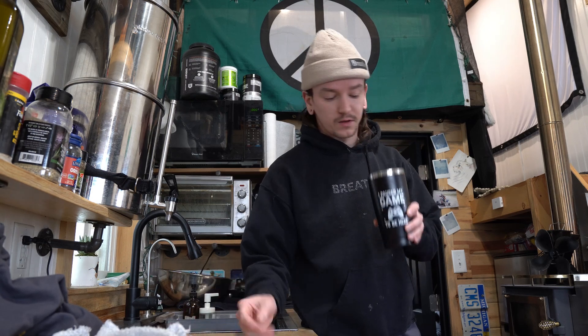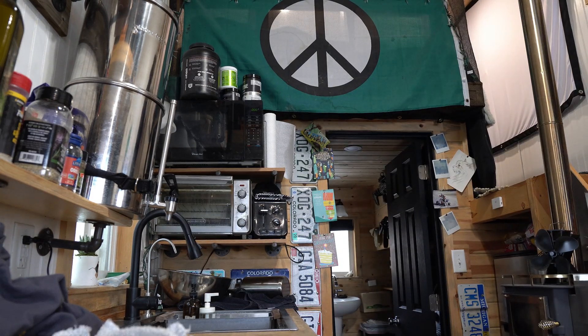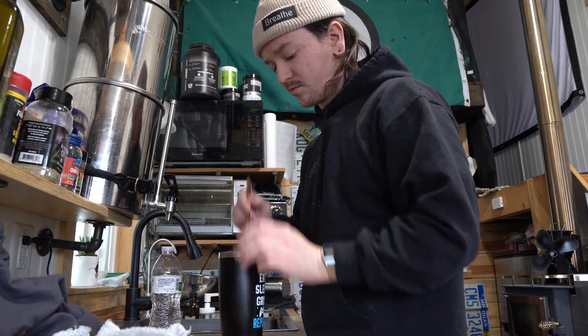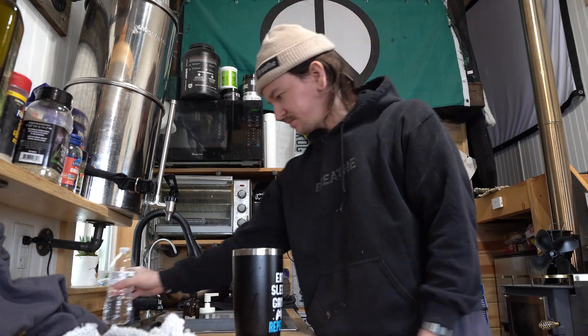God damn, that's potent. I might have to put some more water in that. Let's see if I have some upstairs. I'm going to dilute it a little bit because that's some potent stuff right there. Now we should be good — it still tastes the same, but it's a lot less potent. Let's see if we can get this generator started.